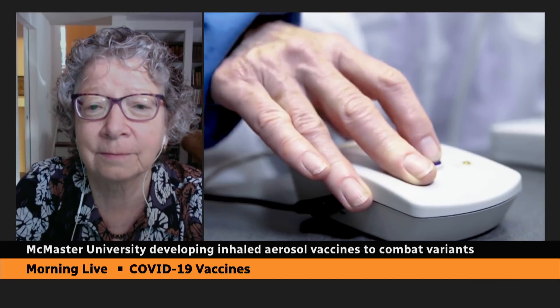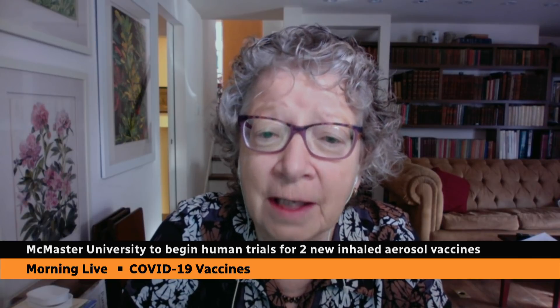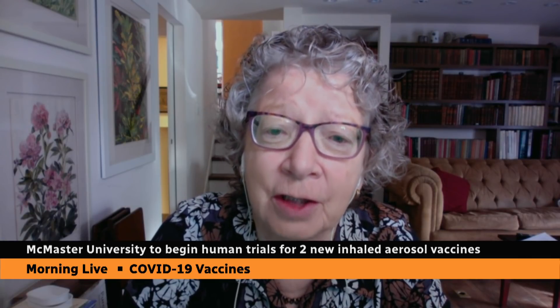The potential benefit, as you see it, is a more robust response in the lungs where the infection occurs. And the fact that no needles are involved would be a big benefit too. Yes, we anticipate that as this could be rolled out, it would potentially avoid an injection and offer a different way of administering a vaccine.